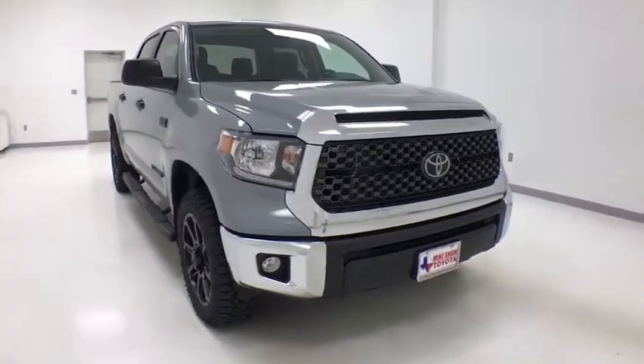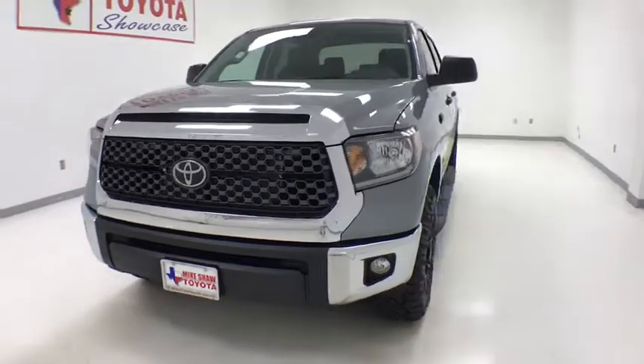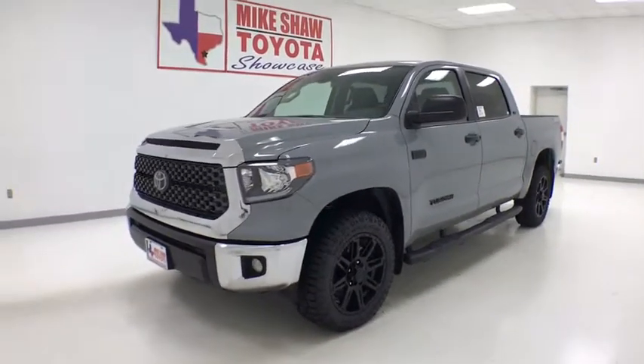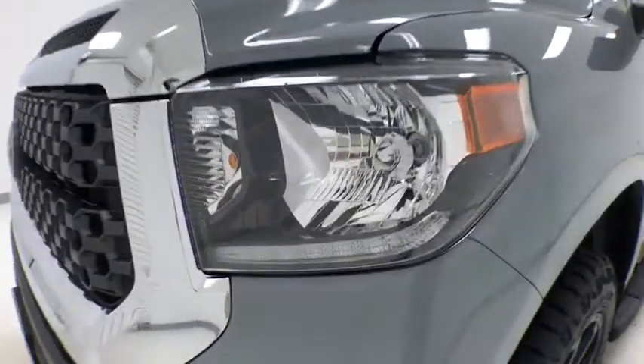Looking for the right vehicle? Check out the 2020 Toyota Tundra. The Tundra has a number of unique features useful for those using it as a work truck, including extra-large door handles, a deck rail system, and an integrated tow hitch.